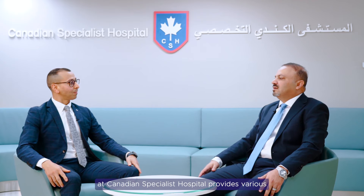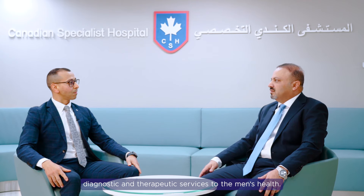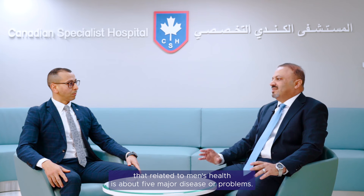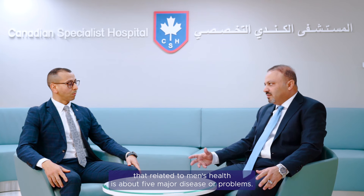Men's Health Clinic at Canadian Hospital provides various diagnostic and therapeutic services for men's health. This topic is important because there are some specific diseases related to men's health — about five major diseases or problems.